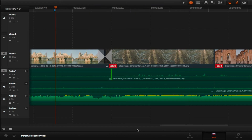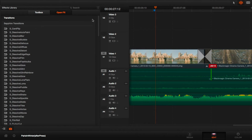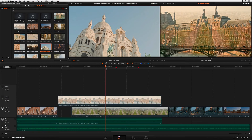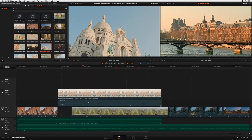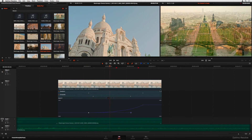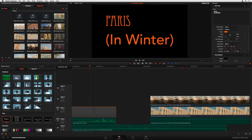One thing I really love is the node-based workflow. It might seem a bit complex if you're coming from simpler editors, but each node basically represents a different color correction or effect, and you can stack them, connect them in different ways. It's like having amazing control over the look of your video. And because each node is separate, if you mess something up, you don't have to redo the whole thing — just tweak that one node and you're good to go.